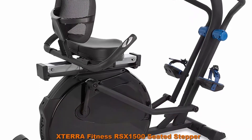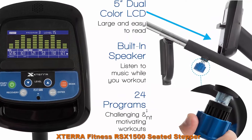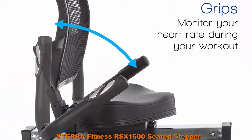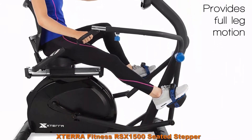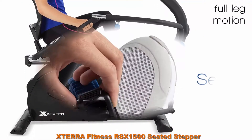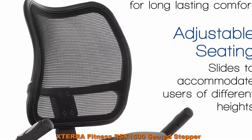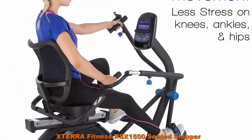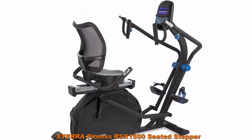Top 4: XTERRA Fitness RSX 1500 Seated Stepper. Full body dual action design provides a natural and coordinated leg and arm motion, also great for rehab and elderly users. Designed for low impact movement for less stress on knees, ankles, and hips in a semi-recumbent workout position. Leg motion provides a full 13-inch step range. Weight capacity: 300 pounds (136 kilograms). Numbered adjustable position handles provide custom adjustment for different size users, and articulating hand grips rotate 360 degrees with smooth and durable bearings.